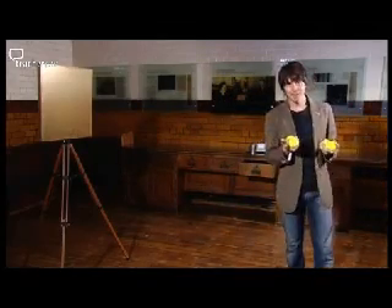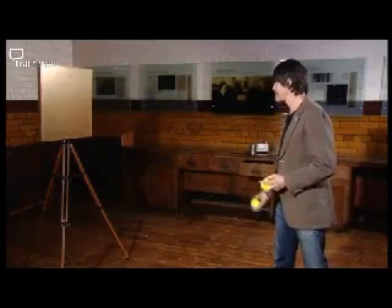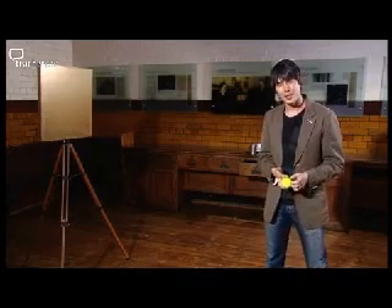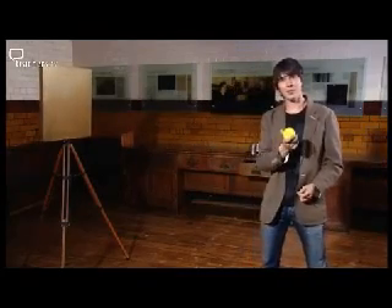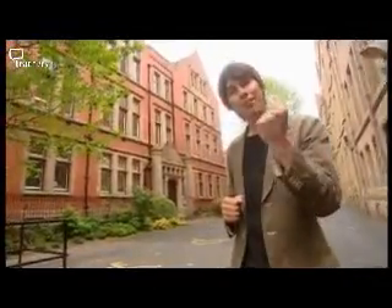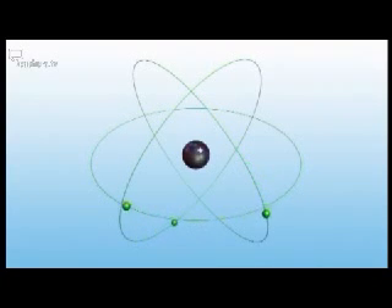So imagine these tennis balls are the alpha particles. Now, if the atom were, as Thompson had suggested, a kind of amorphous blob, then you'd expect the alpha particles to pass right through — and that's indeed what happened to most of them. But to their surprise, they found that around one in 8,000 bounced right back. After two years of puzzling over the meaning of these results, Rutherford realised that in order for the alpha particles to bounce back, they must hit something small and dense. So his new model of the atom was a bit like the solar system, with all the mass concentrated at the centre and the electrons orbiting like planets around the sun.